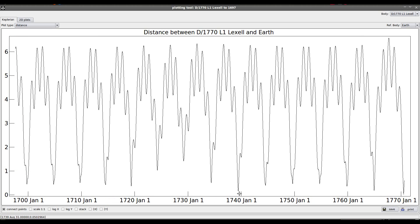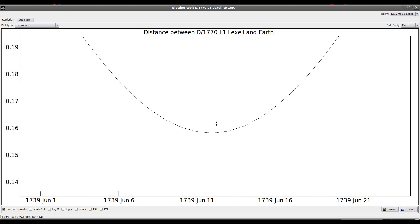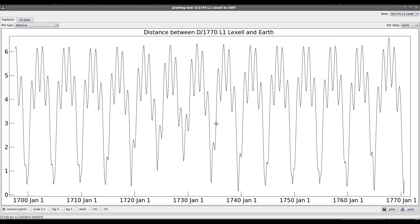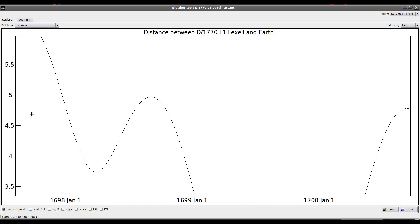That is the lowest dip. The next best encounter it had was 10 times as far away, in about 1739. So no, it didn't have a particularly close approach in December of 1697. That just was not the case — it was actually quite far from Earth at that time.